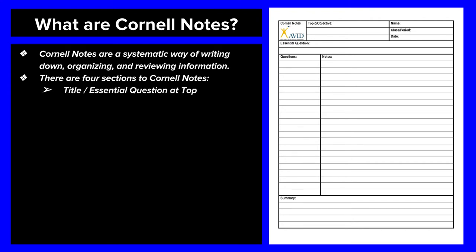First of all, we have what I call the title or the essential question. This section right here is where you are going to write the essential question for the notes, which is like a title but better because it asks a question — and then you know that all of your notes are going to answer that question. So if you're reading the heading of a book, turn that heading into a question: is it a who, what, where, when, or why? Write the question across the top as the essential question, and that will tell you what all the notes are about.